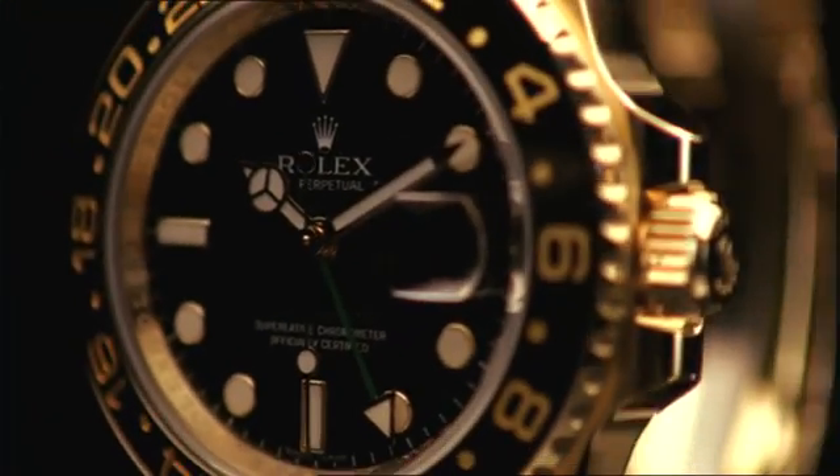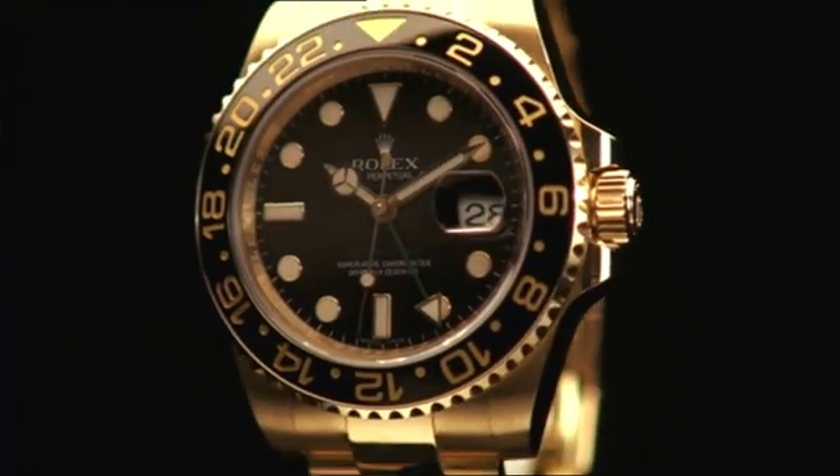The Blue Parachrome Hairspring — an exclusive Rolex technology. 100% conceived, patented and produced by Rolex.